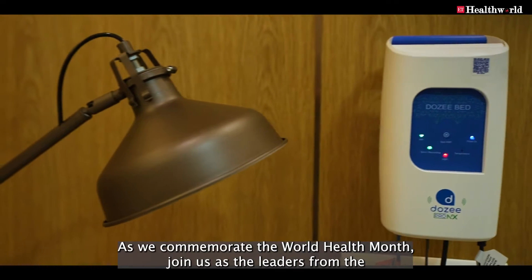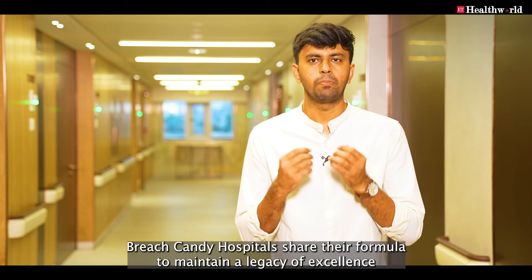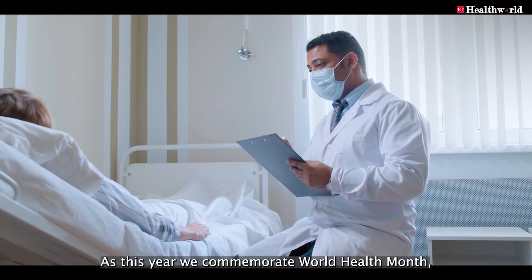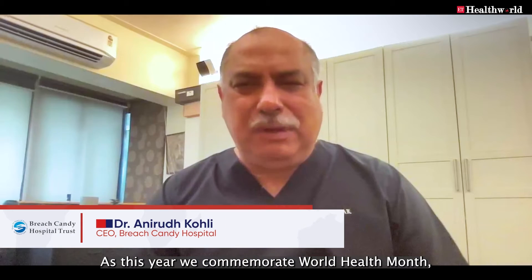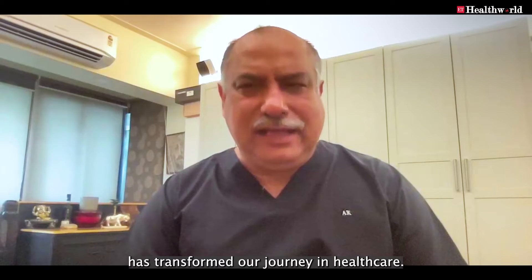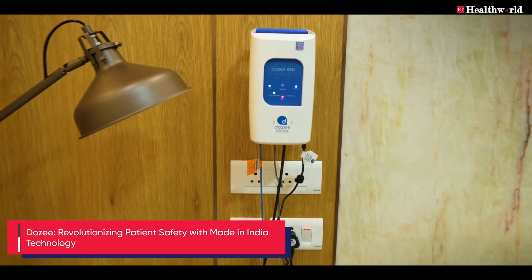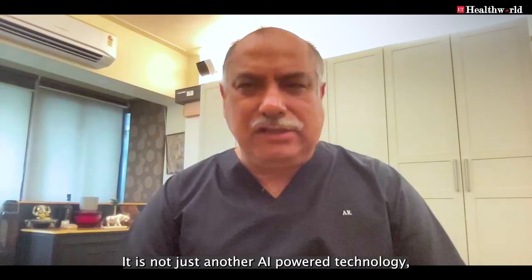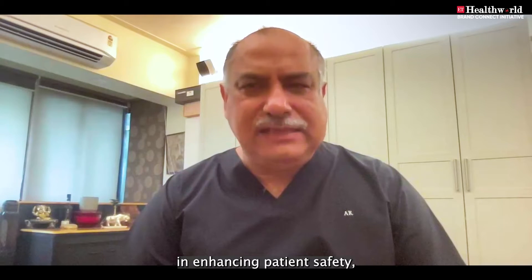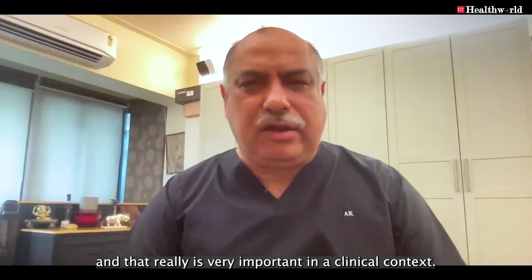As we commemorate the World Health Month, join us as the leaders from Breach Candy Hospital share their formula to maintain a legacy of excellence. This year, we must remember that technology has transformed our journey in healthcare. A stellar example is Dozee, a Made in India product, which is not just another AI-powered technology but has become an essential tool in enhancing patient safety — and that is very important in a clinical context.